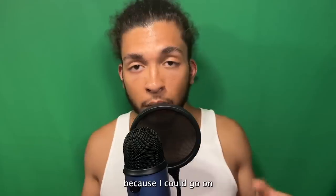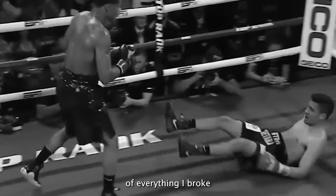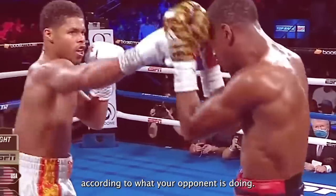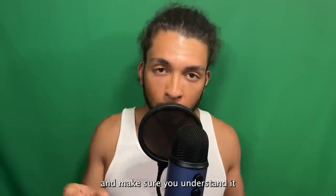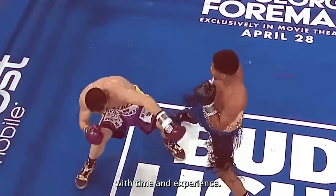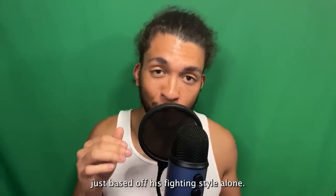The last strength I'm going to list — because I could go on about this guy all day — is basically a combination of everything I broke down and more: his fight IQ. Fight IQ basically means your knowledge and understanding of fighting, with your ability to translate that to the ring and most importantly make adjustments according to what your opponent is doing. Shakur has a very high fight IQ, and he's still young so it's only going to get better. He has shown he understands the sweet science very well just based on his fighting style alone.